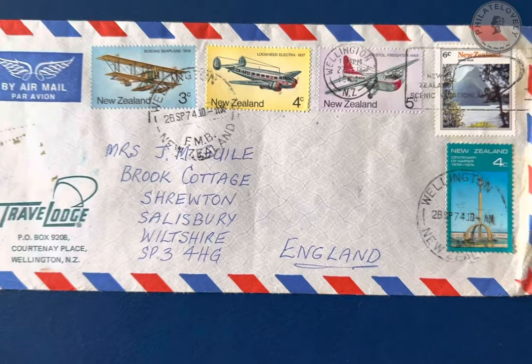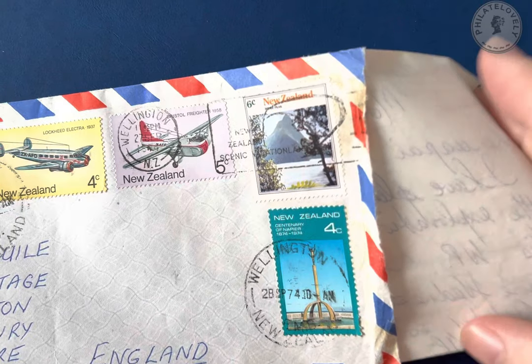I hope you enjoyed looking at the stamps. Now let's have a look at the letter and I'll read it out to you.